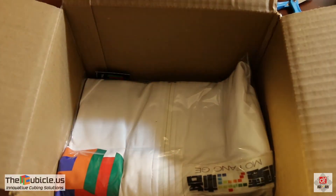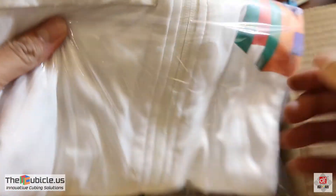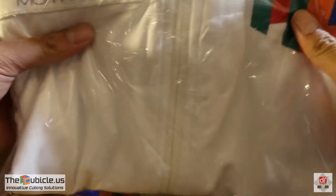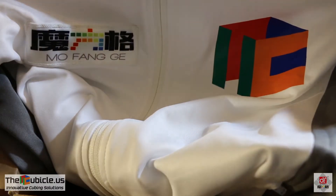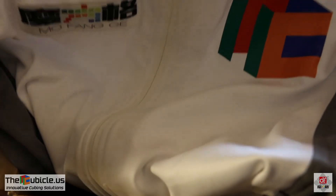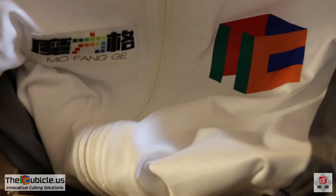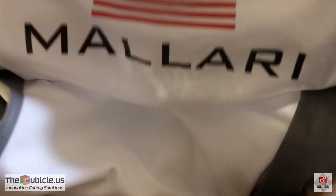And this — let's see what that is. So I didn't expect this actually. Just in case you guys don't know, I am currently sponsored by both The Cubicle and GAN. So Phil, thank you so much for updating the jackets and putting both logos on there. The white jacket, this jacket in particular, is one of my favorites. I really enjoy wearing it at competitions — it just looks really, really clean. It always has my last name on the back.